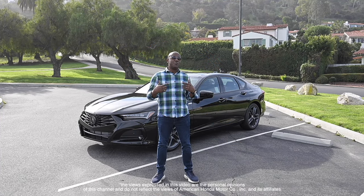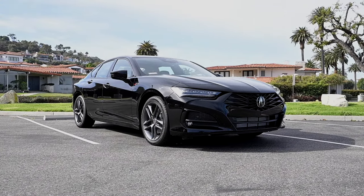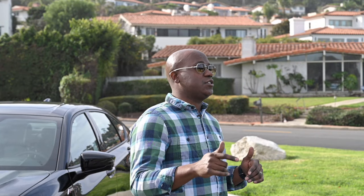Welcome to Drive Culture. I'm Jonathan Rivers, and today we have the 2024 Acura TLX A-Spec. I'm going to tell you why this is an awesome sports sedan that you should consider.